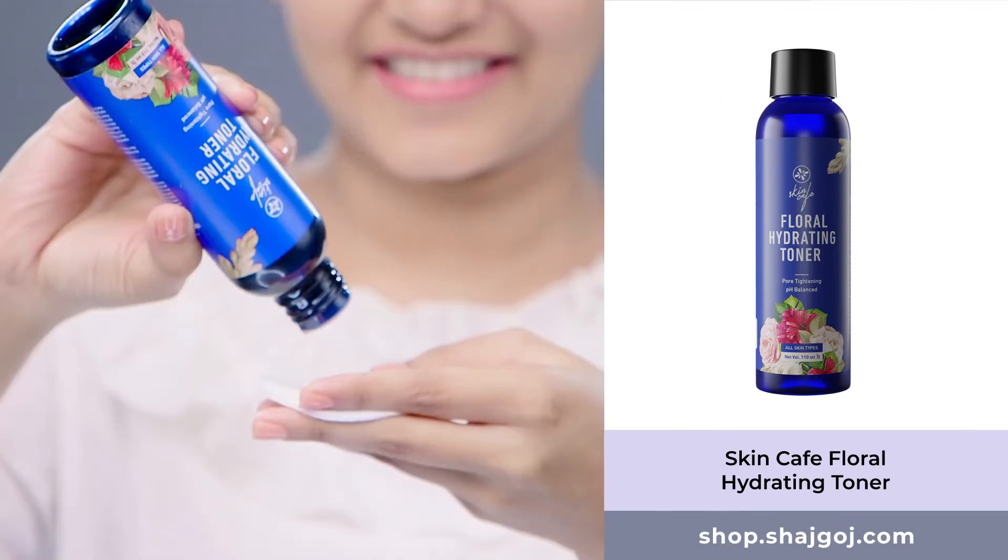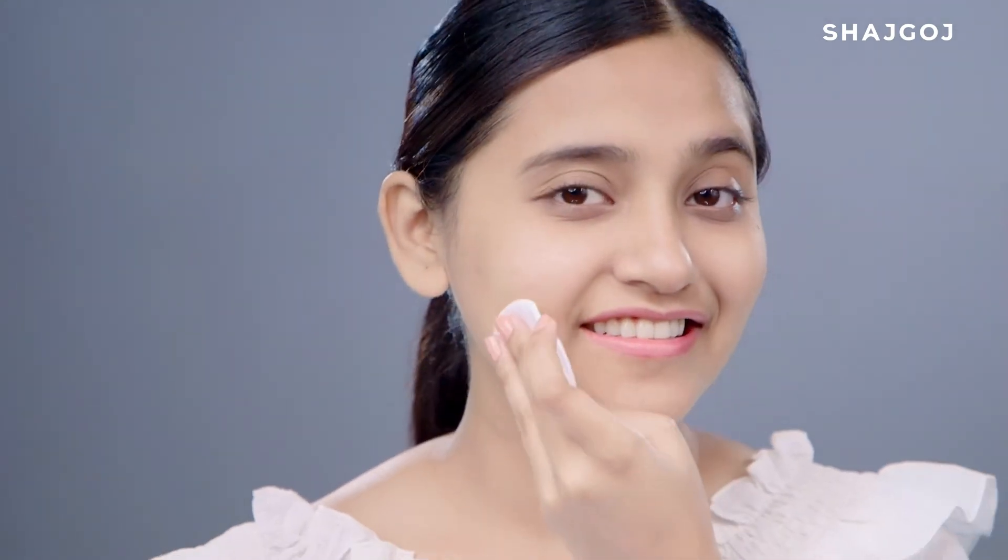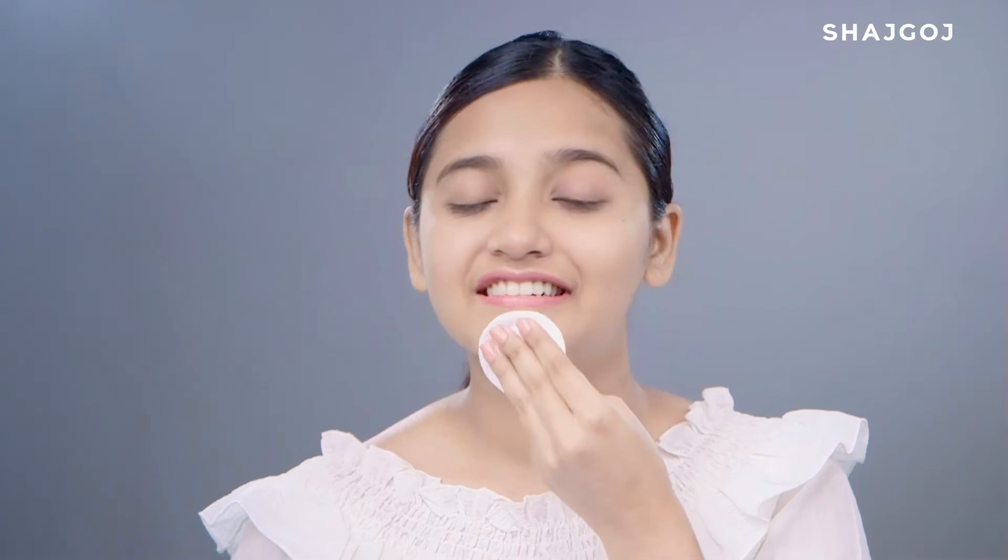I am using a hydrating toner. Toner mainly balances our skin's pH level. It helps clean the skin of makeup particles, oils and impurities, and reduces redness and irritation, giving the skin a soothing and calming effect.